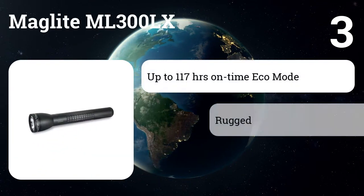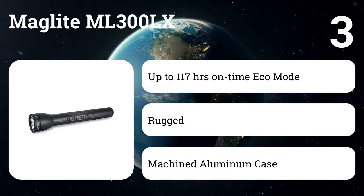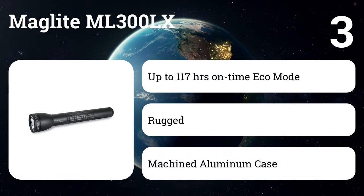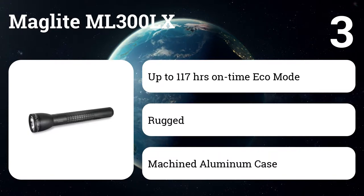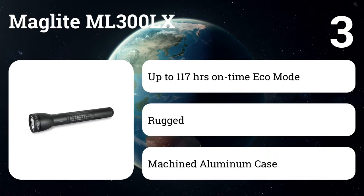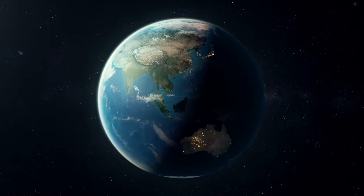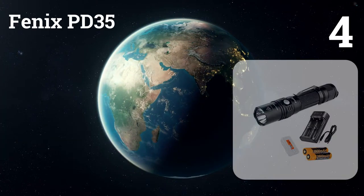Number three: the Maglite ML 300 LX. If you're looking for a full-size D-cell powered flashlight that'll last for years, Maglite's ML 300 LX is a tough one to beat. It'll give you a more than ample 625 lumens of brightness on full power and includes four selectable function sets that'll let you easily switch among the most useful settings for a given activity.